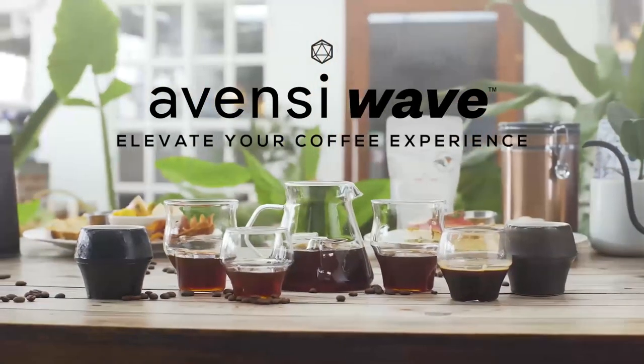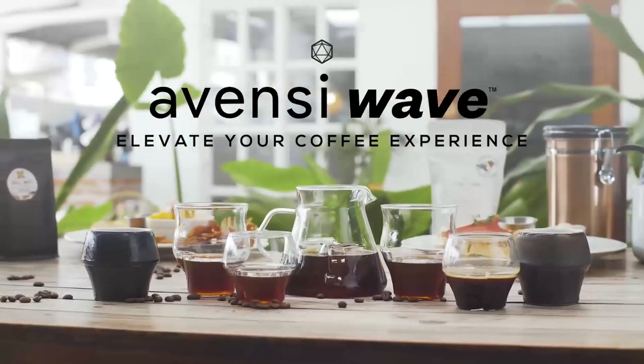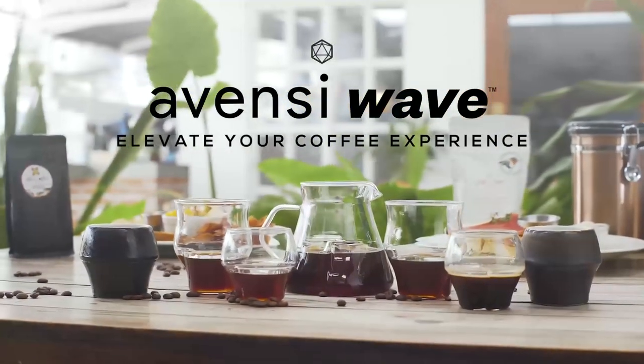Don't just drink your coffee — experience it with the new Avensi Wave Collection. Embark on this journey with us, and be a pioneer in this new movement to elevate the coffee experience.